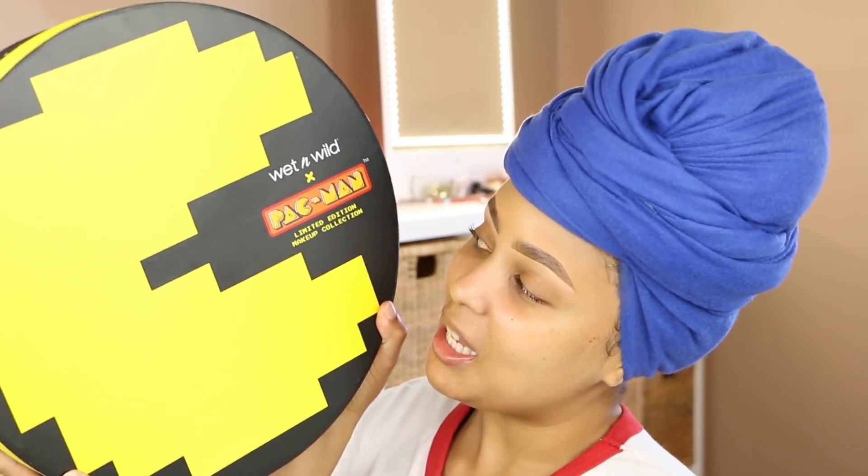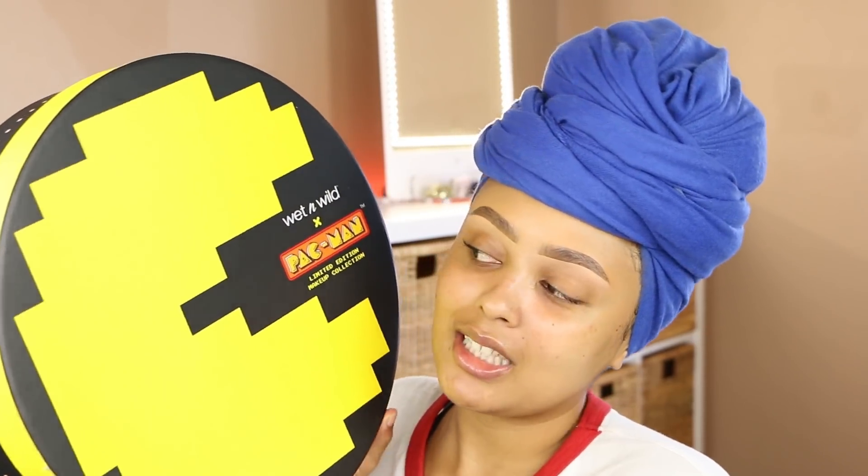Hey fam, Leah here. Welcome back to my channel and welcome to today's video where I will be reviewing the Wet n Wild x Pac-Man Limited Edition Makeup Collection. I have not been excited for any releases lately — nothing has been worth me actually testing out. But when I received this in the mail, I was like, oh my gosh, this is so cool. Like nostalgic! It just brought back memories, reminded me of an arcade. This looks super fun, I was so excited when I opened it.